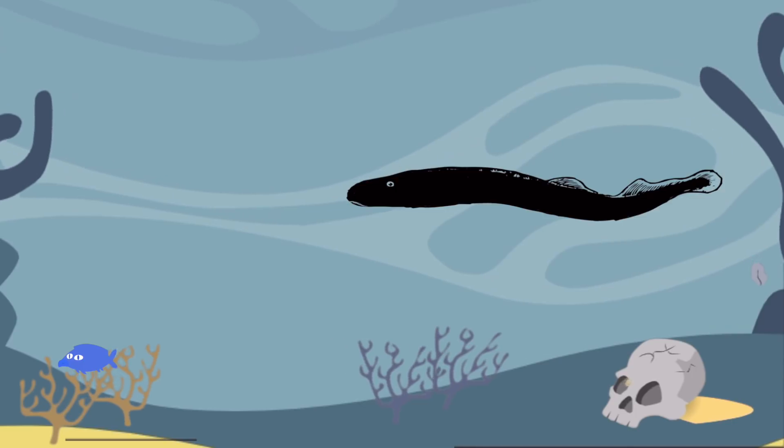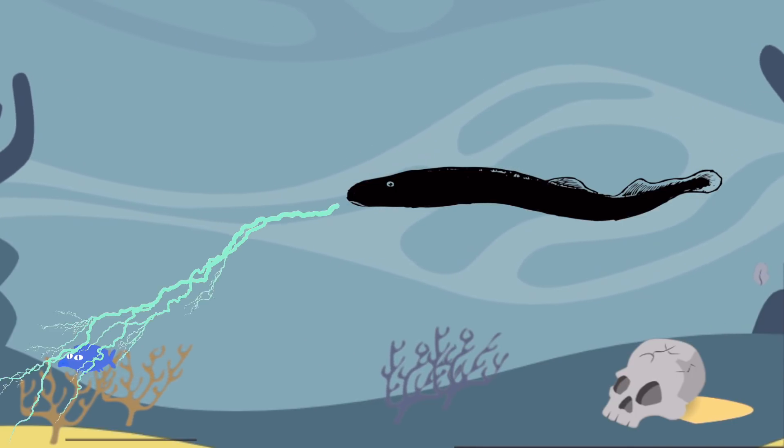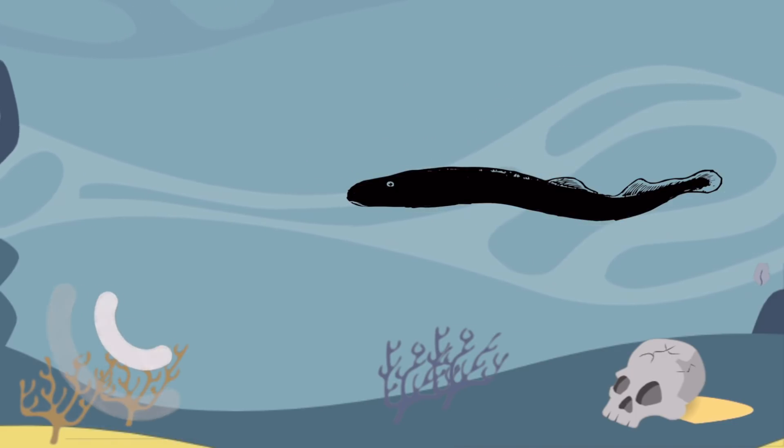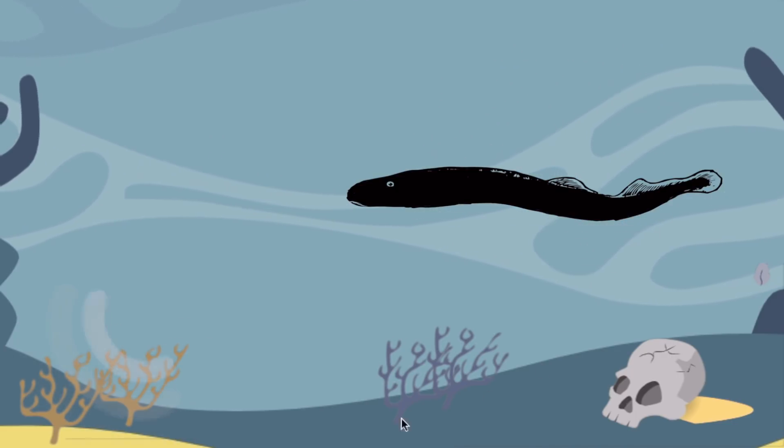First, it produces two or three electric charges that stimulate its prey's muscles to go into spasms. Then, it uses lower waves to detect where the prey is hiding.